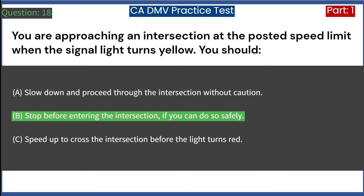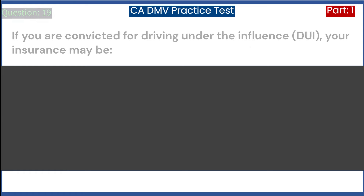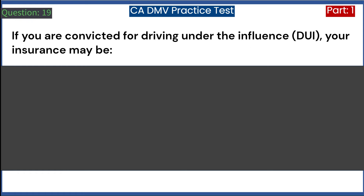If you are convicted for driving under the influence (DUI), your insurance may be: A. Cancelled. B. Increased. C. Reduced. Answer: B. Increased.